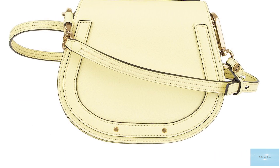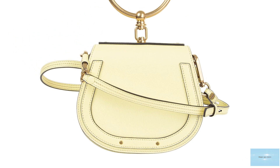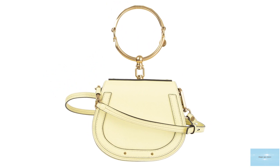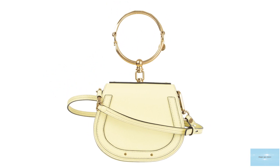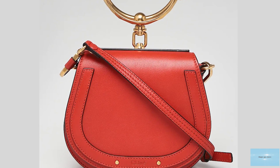Chloé is the reason numerous bags now feature a gold circle handle or detailing. The Chloé Nile bag pays homage to Gabi Aghion's Egyptian heritage and was one of Clare Waight Keller's last contributions to the Chloé fashion house.